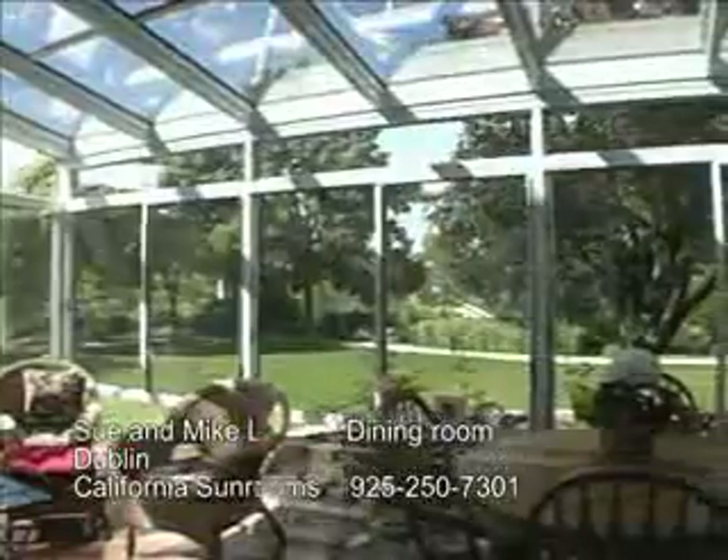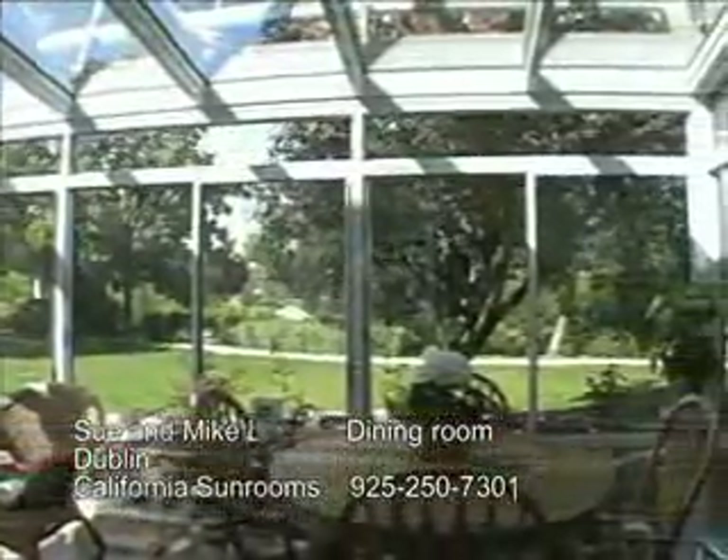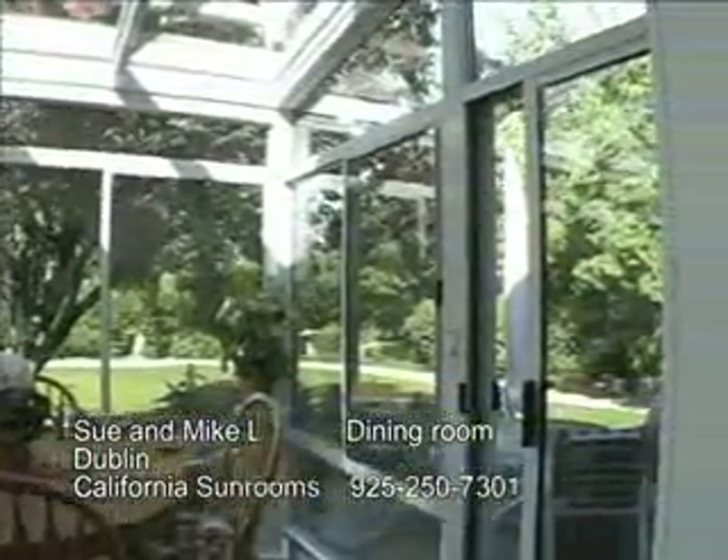The whole process of building the sunroom went extremely smooth. All the permits, everything was done for us. We came home every day and just watched how the job progressed. We're extremely happy with this room. We highly recommend a room like this to everybody.